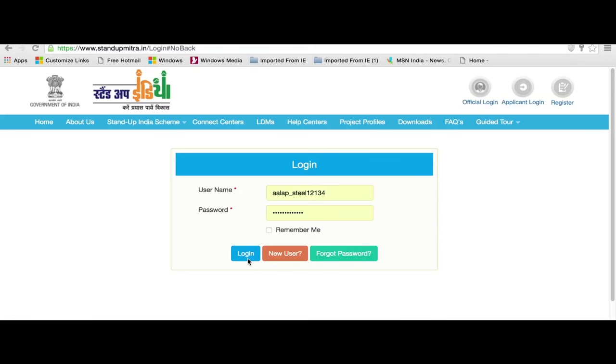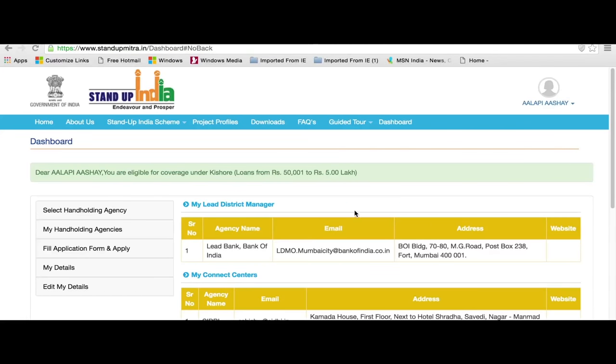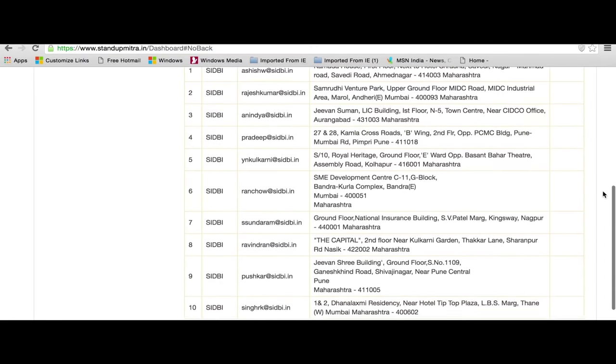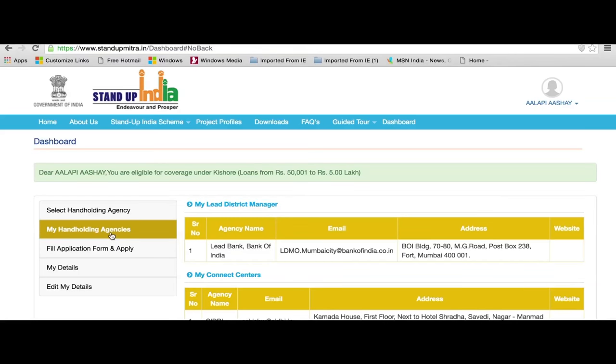Login by Applicant: In the Login page, the applicant gets three options — Login, New User, and Forgot Password. The New User option will navigate to the registration module. Once the applicant logs in, they will get a customized dashboard along with the applicant's login icon on the top right corner of the screen. Information about LDMs and Connect Centres, along with the website link if any, will automatically appear in the dashboard in line with the state and district chosen by the applicant at the time of registration.